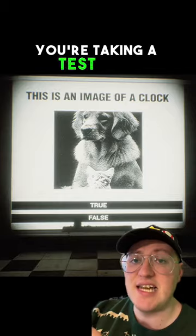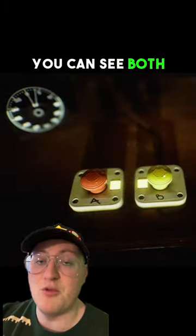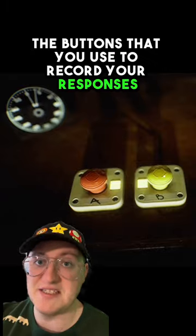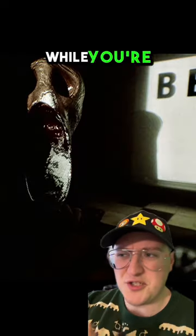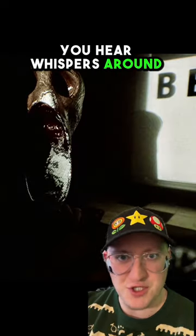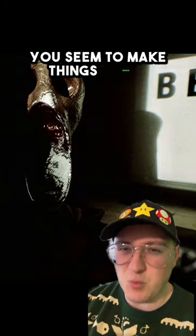In this game, you're taking a test on a projector slide and you can look all around you. When you look down, you can see the buttons that you use to record your responses. If you look behind you, you'll just see the projector itself, but the game recommends you not do that. While you're taking the test, you hear whispers around you. You see entities in the room. And when you look away, you seem to make things worse.